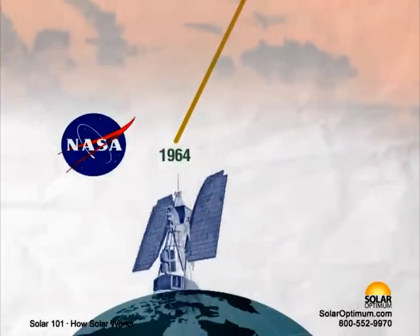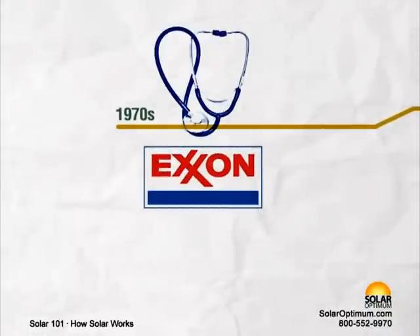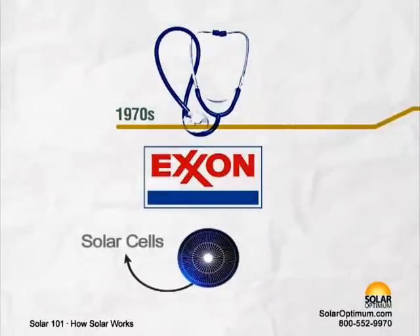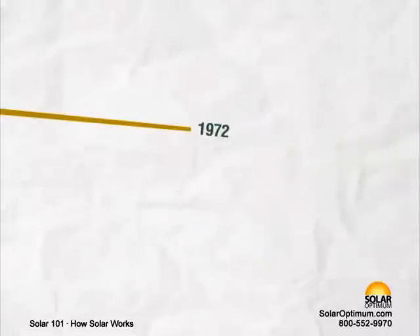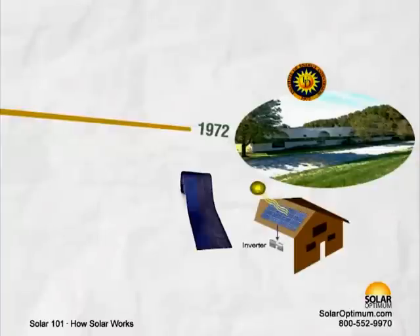a satellite powered by a 470-watt photovoltaic array. 1970 – Dr. Elliot Berman, with help from Exxon Corporation, designs a significantly less costly solar cell, bringing the price down from $100 a watt to $20 a watt. 1972 – The Institute of Energy Conversion is established at the University of Delaware to perform research and development on thin-film photovoltaic and solar thermal systems, becoming the world's first laboratory dedicated to PV research and development.